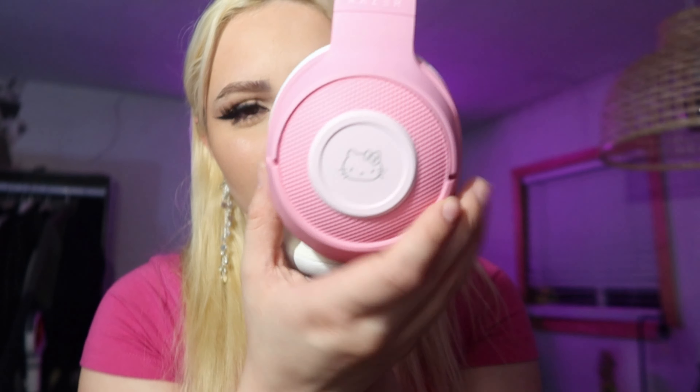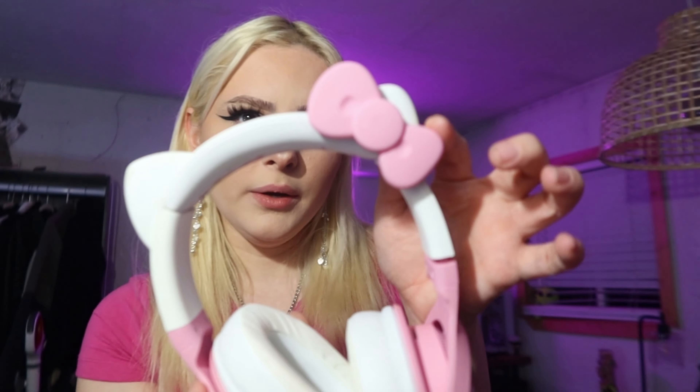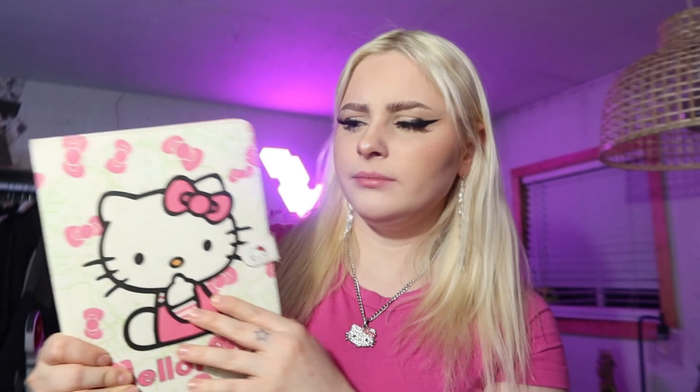The next thing are these headphones. They're Razer headphones and on the side it has like a Hello Kitty logo, and the bow at the top is so cute — I'm obsessed with them. I think I got this off Amazon. It's super cute.